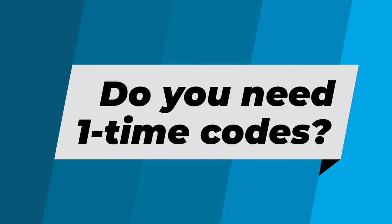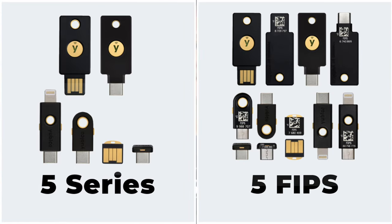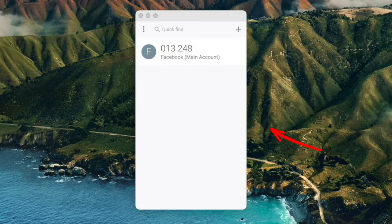First, do you need the ability to create or use secure one-time passcodes? While every single YubiKey can be used as a hardware security token, only the YubiKey 5 and 5 FIPS series allows you to use the keys to store codes that you would normally get from an authenticator app.